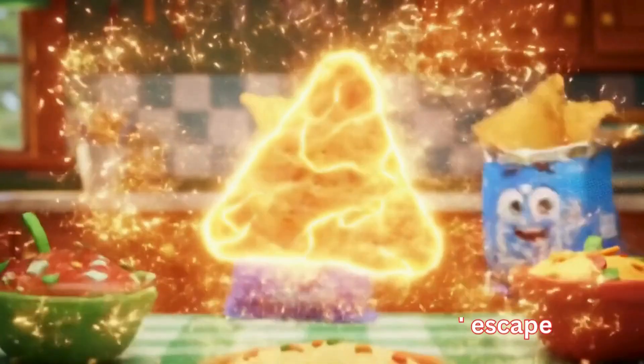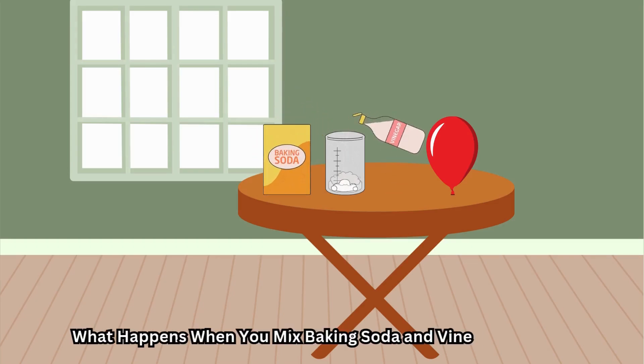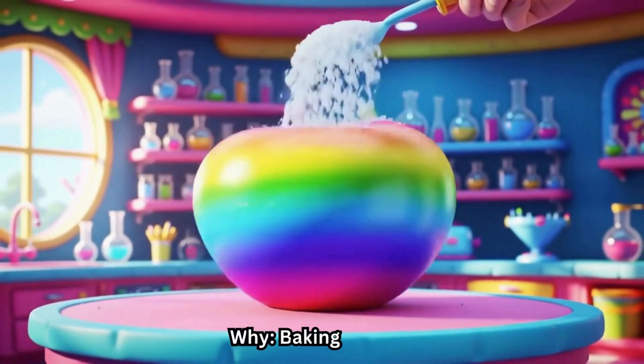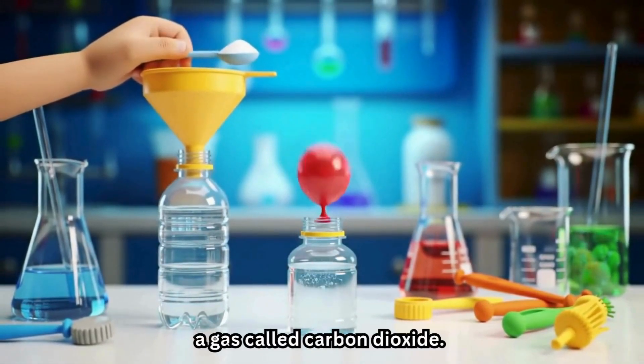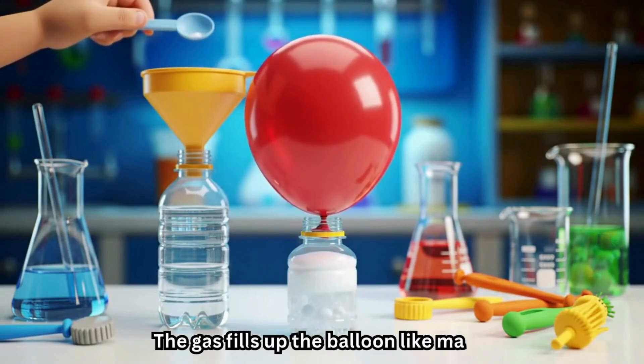What happens when you mix baking soda and vinegar in a balloon? The balloon inflates. Why? Baking soda, a base, and vinegar, an acid, react and make a gas called carbon dioxide. The gas fills up the balloon like magic.